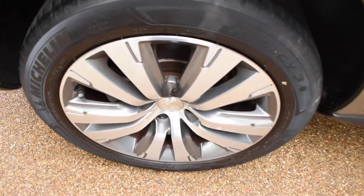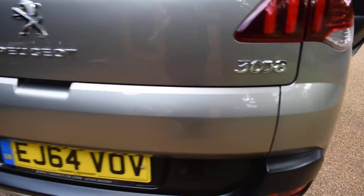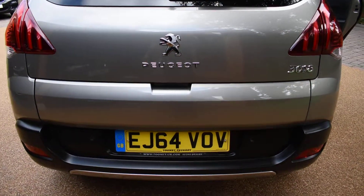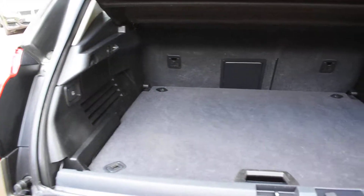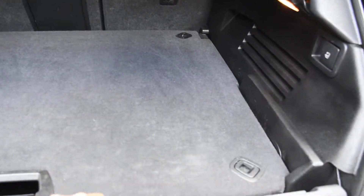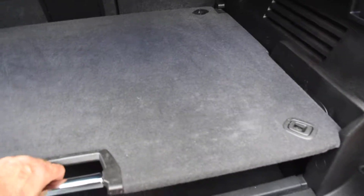Here we have the offside rear wheel and that's all nice. There's no damage to the back bumper at all — that's in perfect condition. I'll open the tailgate and show you inside. As you can see, it comes with a split level so you can put the back section down, and you can actually lift this tray out to have a much deeper boot.